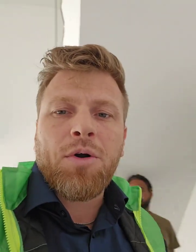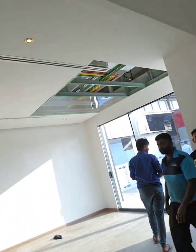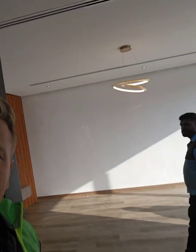The guys fixed it already — the staircase — finishing with the electricity DB box. As you can see the lights over here, everything is working well.